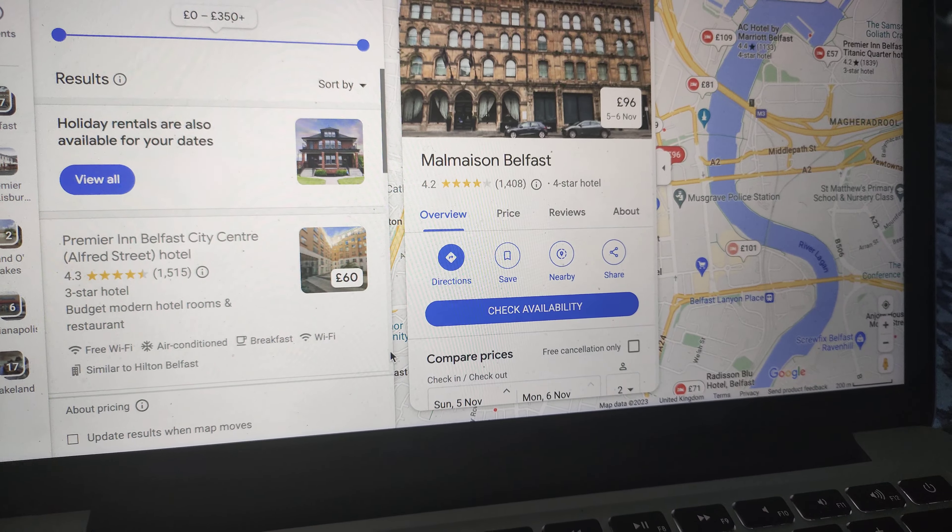The Radisson Blu Hotel Belfast, £71. I'm going to have to end the video here — I'm very sorry about this because I have a runny nose and my cold is getting worse than usual. It's the bedroom. Anyways, thanks for watching guys, and peace out.